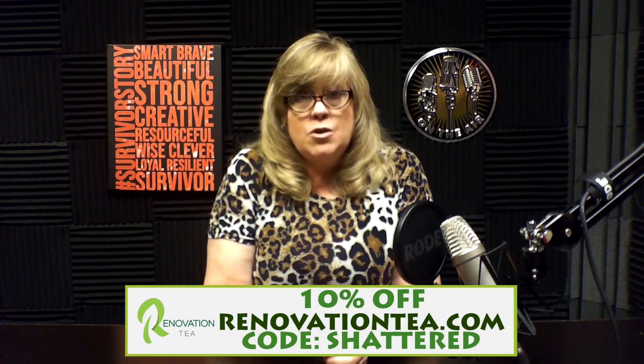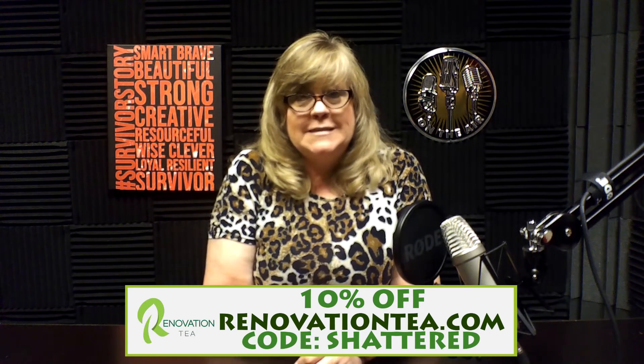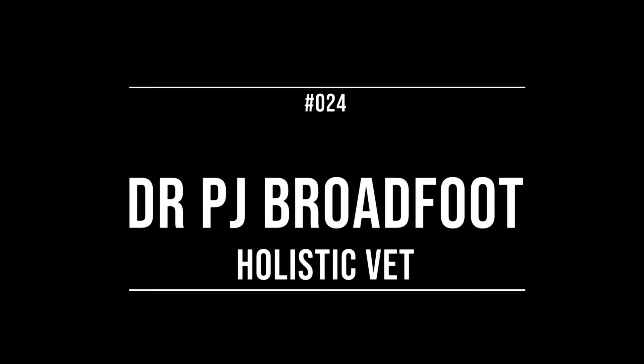Please support our sponsor renovationtea.com — you'll find a large variety from daily to specific herbal remedy teas, all certified organic and fair trade. Use code 'shattered' and you'll get a 10% discount. You can find the link below.